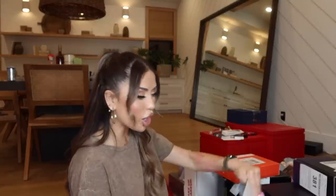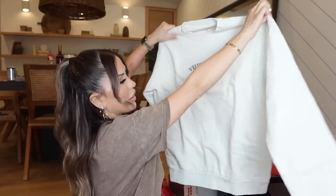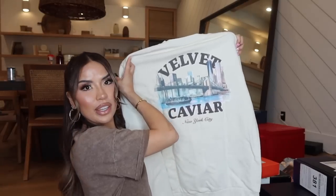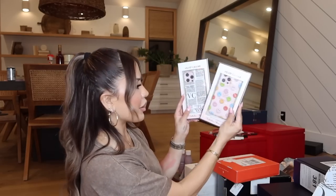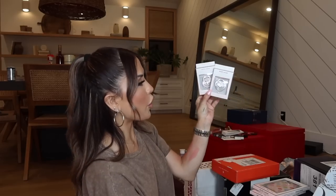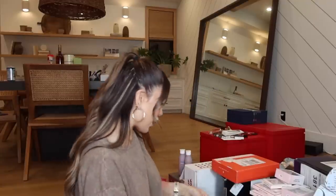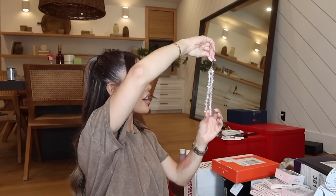Next up, a package from Velvet Caviar. If you're not familiar, they sell phone cases, phone charms, and all kinds of cute stuff. There's a Velvet Caviar sweater — really nice. Some phone cases, phone grips, phone stands, AirPod cases, and phone charms. I am a fan of phone charms — how could you not love these? I love the clear puka shell ones. I'm obsessed! Thank you so much.